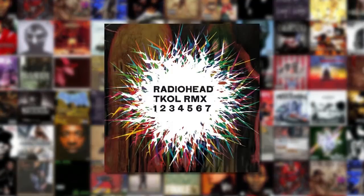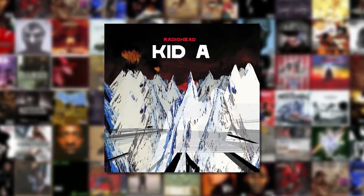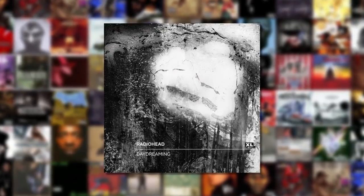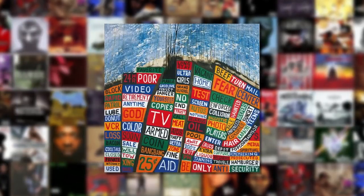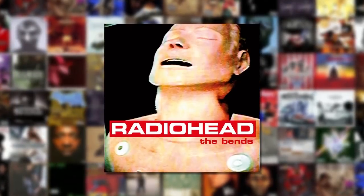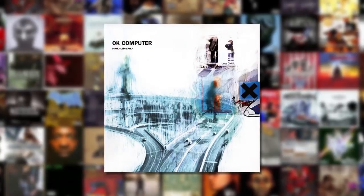In other words, Donwood's Radiohead covers function as more than just a marketing tool. They're a key aspect of the band's art, as much a part of the work as Colin Greenwood's bass or Thom Yorke's voice. Each of these covers elevates the music behind it and turns it into something more than the sum of its parts. Thanks for watching.